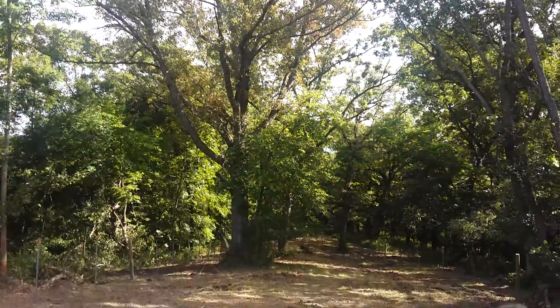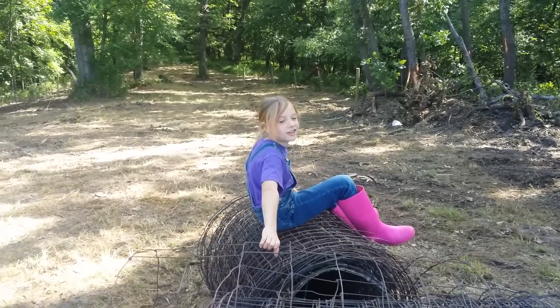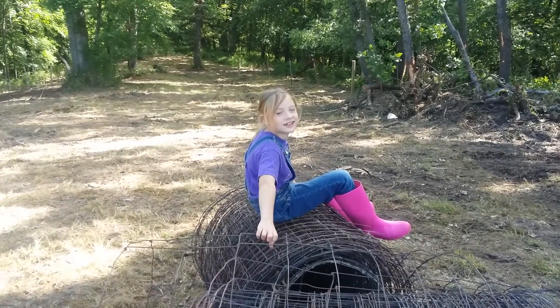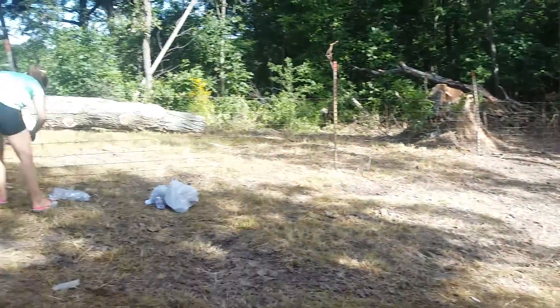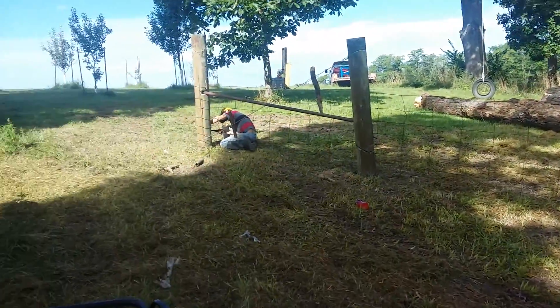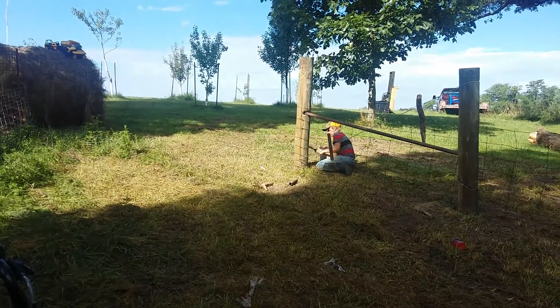Dad, can I go get the kitten? No honey, the kitty will run into the woods and get lost. Well, if we keep her in the trailer...